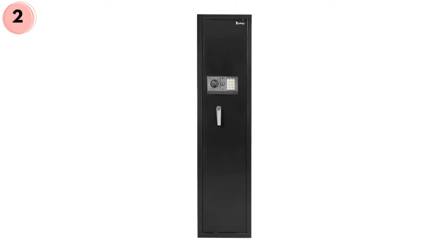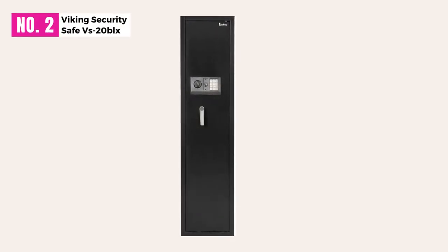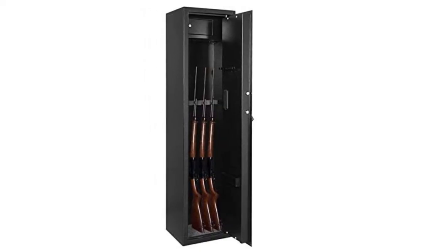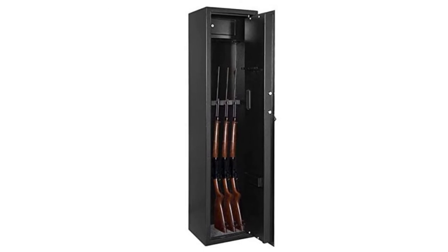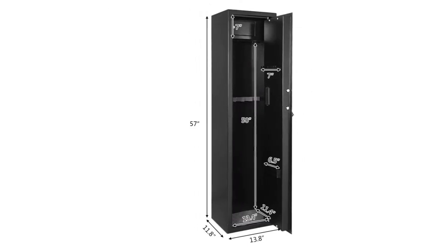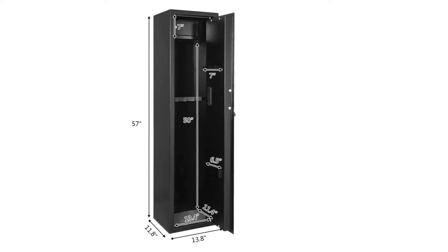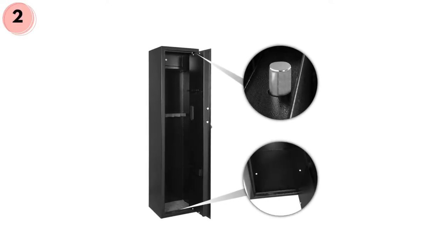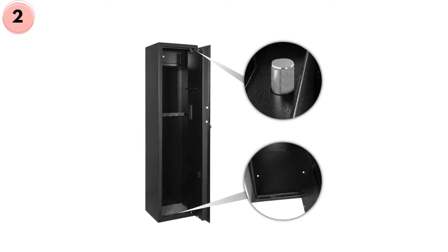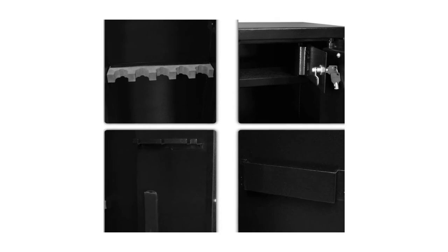At number two, the Viking Security Safe VS-20 BLX. We are encountering advancements in the world and the need for gun safes is becoming essential. Many gun safes come with a keypad or electronic lock, however, we now have locking systems with better security. This gun safe comes with a biometric option, which means more security.